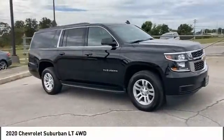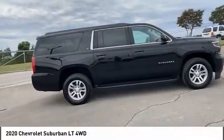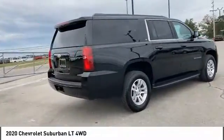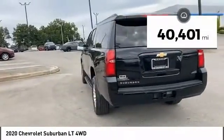You are going to love the 2020 Suburban. Suburban excels at towing heavy trailers, hauling loads of people and gear, and enduring hard use and rugged terrain. This vehicle has less than 45,000 miles.